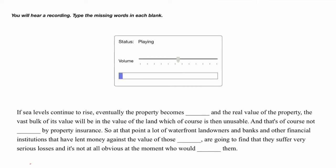If sea levels continue to rise, eventually the property becomes inundated and the real value of the property — the vast bulk of its value — will be in the value of the land, which of course is then unusable. And that's of course not insured by property insurance.